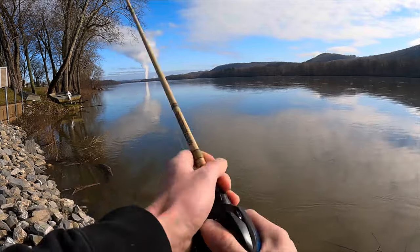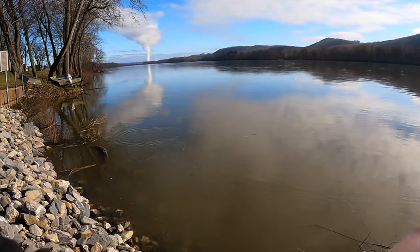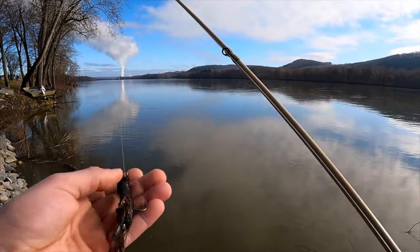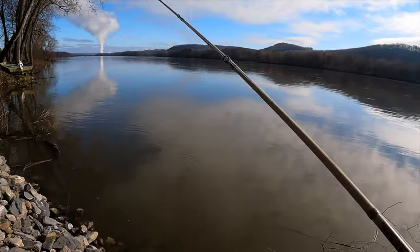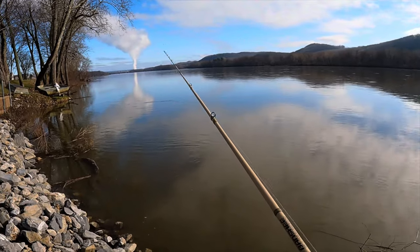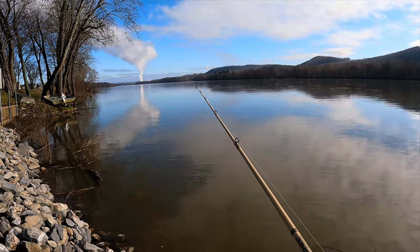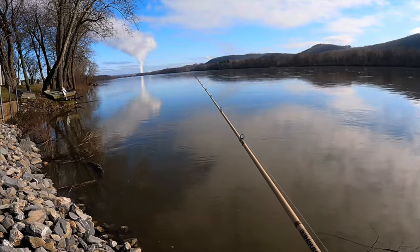Got it! So many logs and stuff down there. I do have an exposed hook on this one — I had a weed guard but I broke it off to get a better hookup. It's a give and take: with a weed guard you get fewer snags but maybe a worse hookup percentage. Without it you get snagged on everything, but when you set the hook you're guaranteed to land that fish.